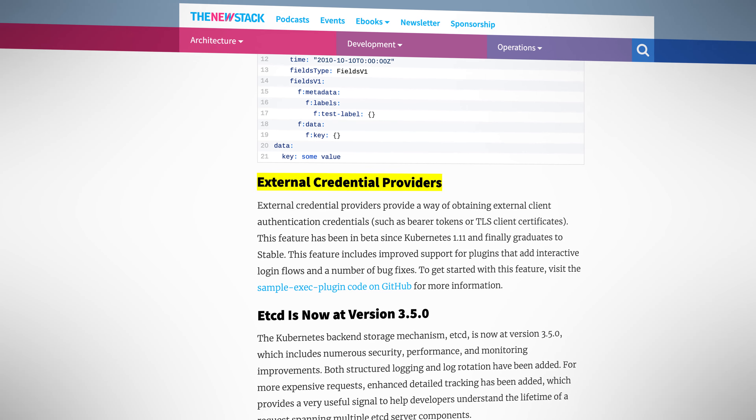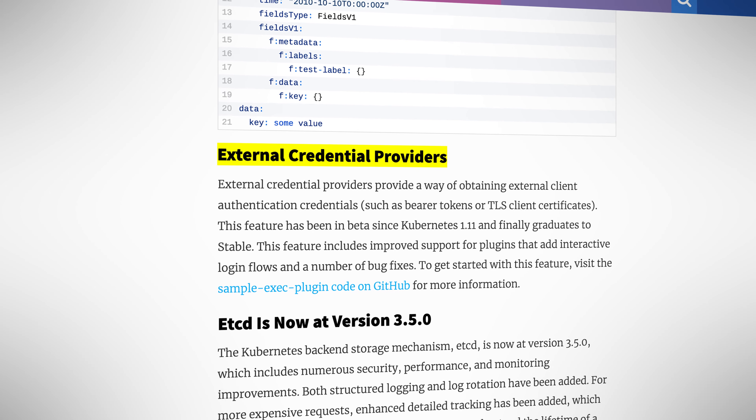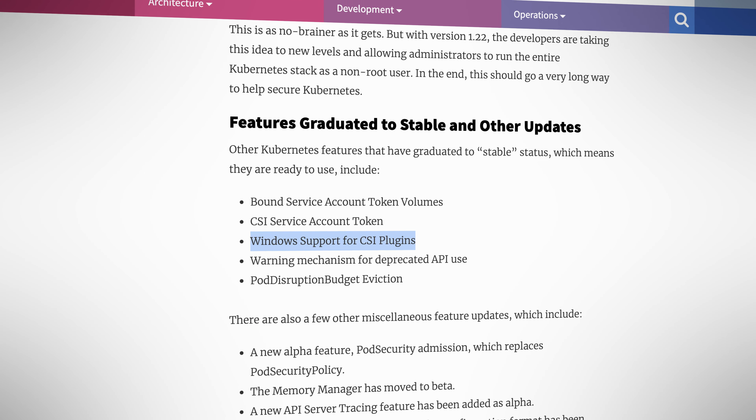It's mainly behind-the-scenes improvements, but they span everything from security and logging through to much needed performance improvements. Also on the GA or stable front, external credentials plugins finally went stable after being in beta for 10 versions. Windows support for CSI plugins also went GA.